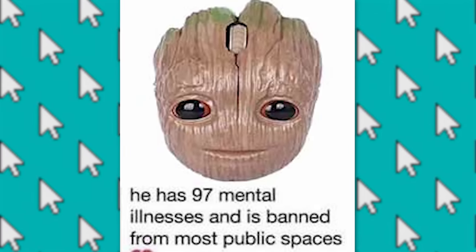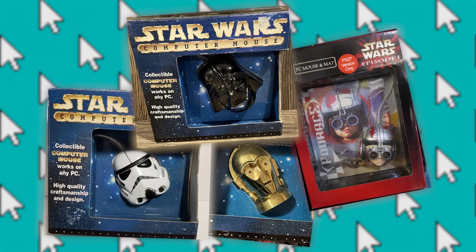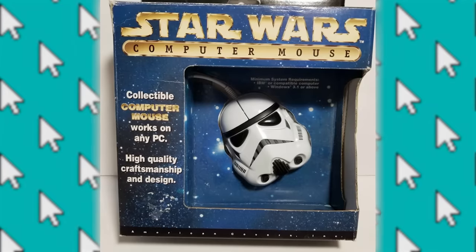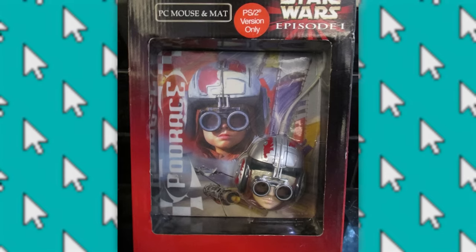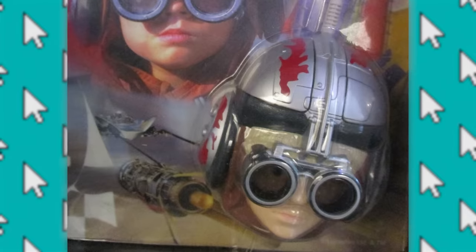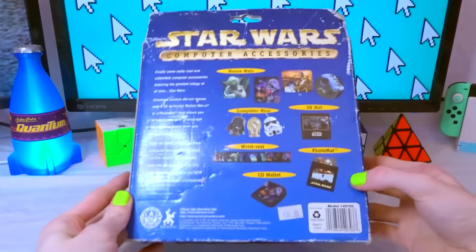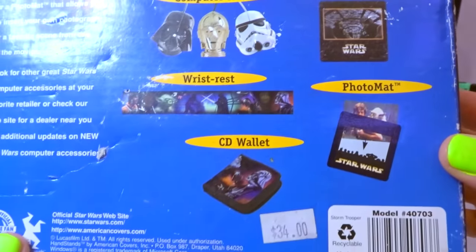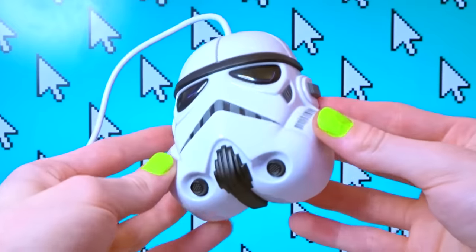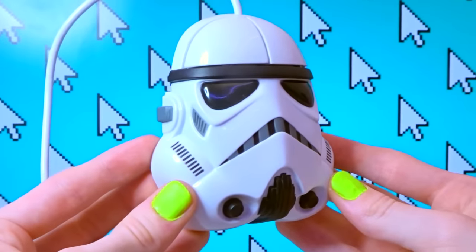Star Wars also made a few character helmet mouses, but they're much older than the wireless Marvel ones. There's Darth Vader, C-3PO, a Stormtrooper, and a young Anakin Skywalker. They look really uncomfortable to use because they didn't adjust the helmet shape at all for ergonomics. I got a Stormtrooper one to try out, and the back of the box advertises some other Star Wars items like some mouse pads, a wrist rest, and a CD case. I tried using it for a bit and I don't really know what to say — it's just weird. Like, it's not bad but it's not good either. I'll give it like a 6 out of 10.